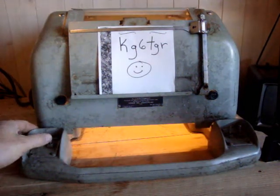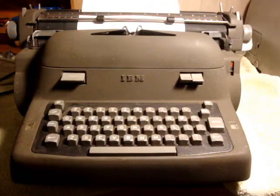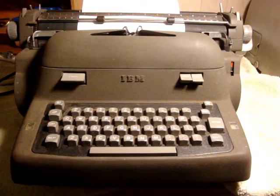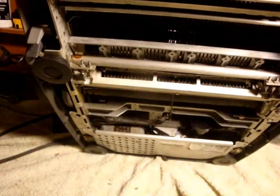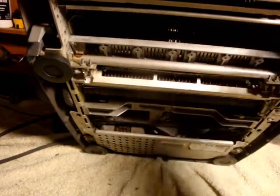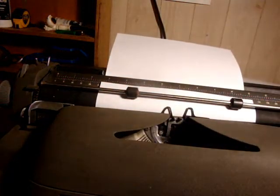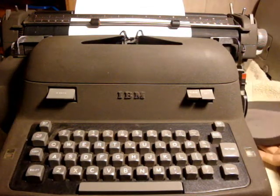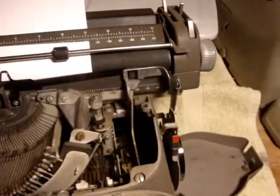Good morning, good evening YouTubers. I picked up an IBM electric typewriter made in 1954, model 11c. It was jammed up a little bit, and I gave this little plate a little twist and it unseized. It's a pretty old typewriter. There's an on switch down under here, and the ribbons are on the sides like so, and they feed all the way across the top.